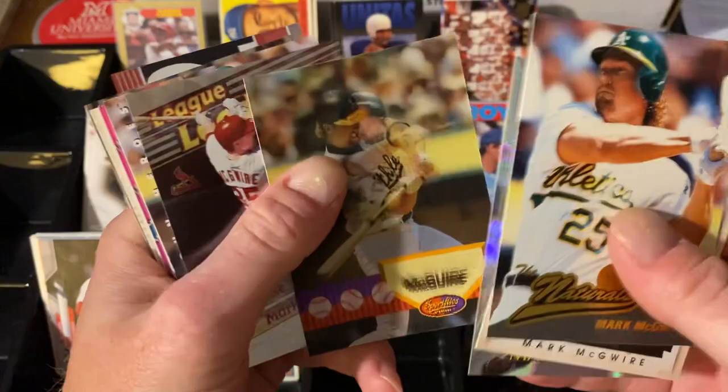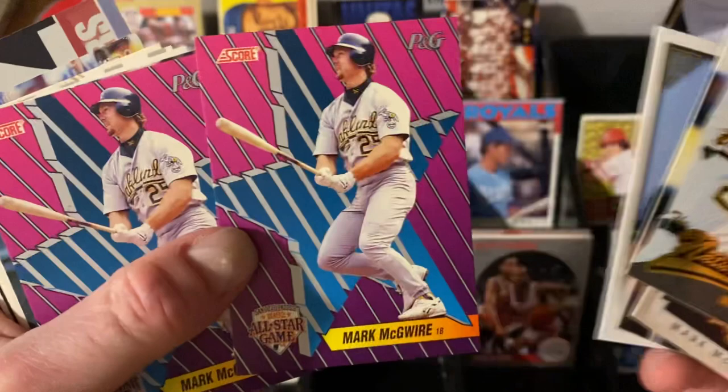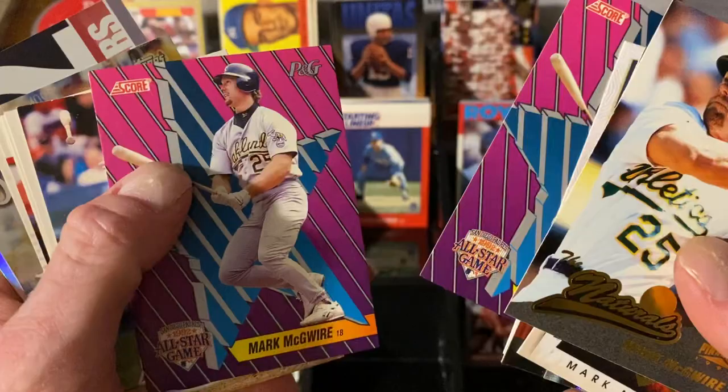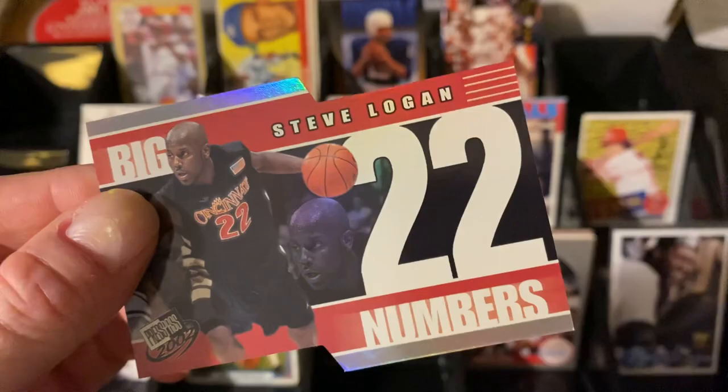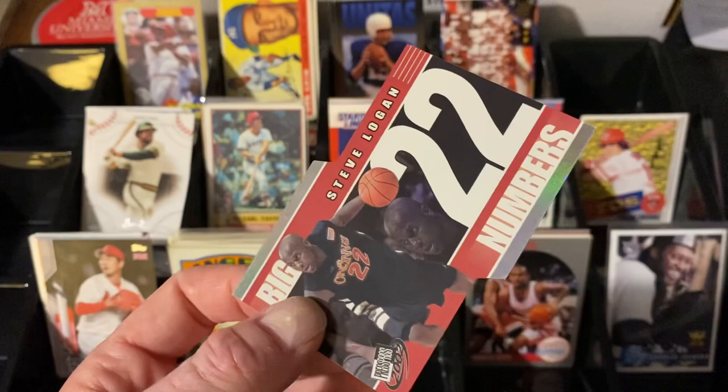A bunch of McGwires — I think I need three or four of these in my collection, and then a bunch more that make nice doubles for trade bait. The P&G cards are really cool — Procter & Gamble, obviously a Cincinnati company, the largest consumer goods company in the world, headquartered in Cincinnati, Ohio. More McGwires. And then because I have a friend who collects University of Cincinnati guys, there's a Steve Logan card with a die cut — that's really cool. Thank you Brent, I'll pass that along to my friend.